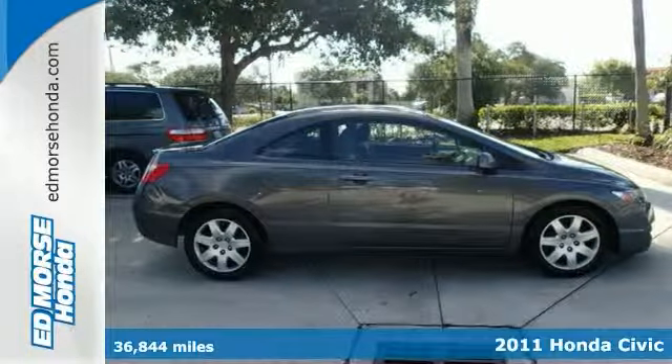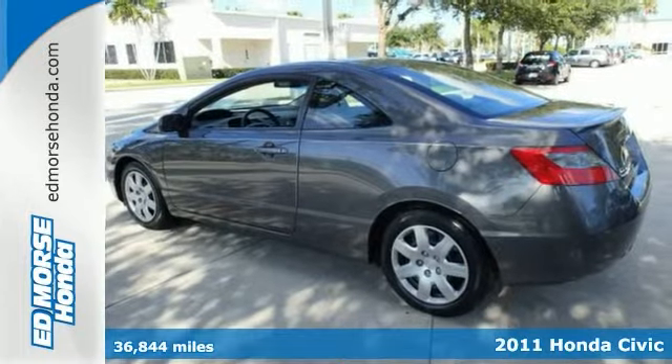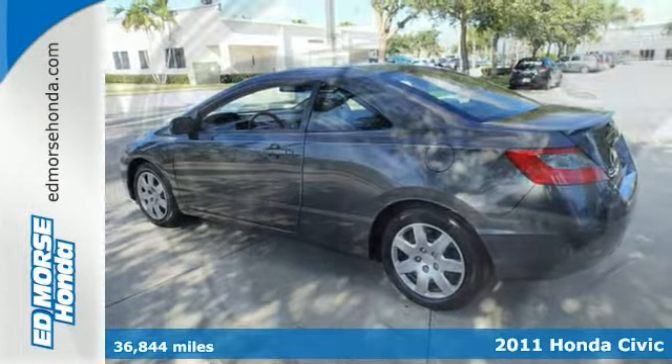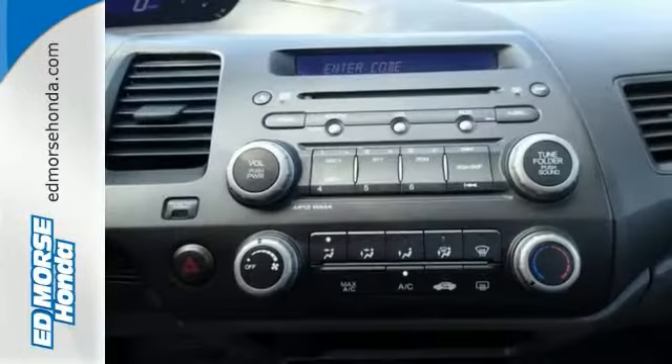This 2011 Honda Civic LX might be the coupe you've been looking for. Has this vehicle ever been driven? Barely, with under 37,000 miles. Take it home today and enjoy more miles to come.